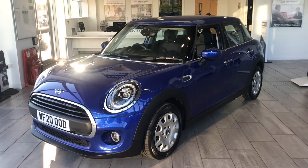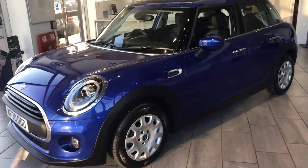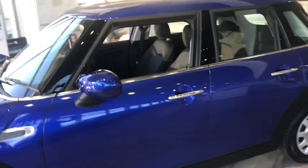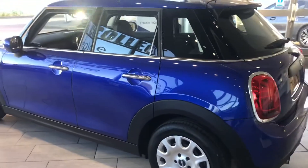Why not get on our website and reserve this car for only £99? It's very simple and easy — we will then put the car aside for you for 48 hours, giving you enough time to come down and have a drive. Make sure it is what you want, and if it's not, it's not a problem at all — we'll fully refund you back the deposit.